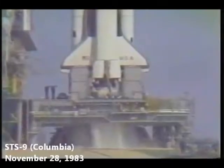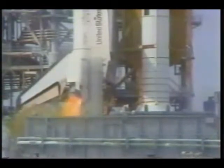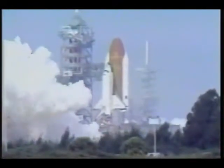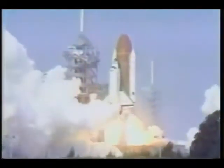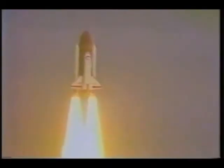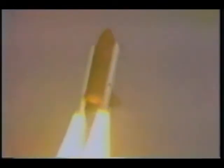We have go for main engine start. 8, 7, 6, we have main engine start. 3, 2, 1. Solid motor ignition and liftoff. Liftoff of Columbia and the first flight of the European Space Agency's Spacelab. The shuttle has cleared the tower. Roger, roll. Vehicle rolling from tail south, round 2, 35 degree azimuth, northeast.